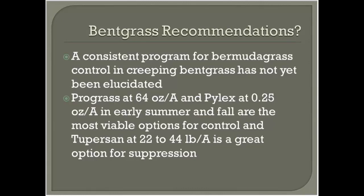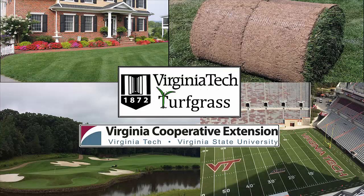For bentgrass, we don't have a definitive best recommendation yet. Prograss and Pilex are going to be the major players, and we're initiating new research this year on integrated approaches using both herbicides on bent fairways. The 2% ethofumesate is a great product for suppression because it doesn't injure bent at all and can be used on putting greens — there's a supplemental label allowing application on the collar to prevent bermudagrass encroachment. However, even at 44 pounds per acre, 2% rates are expensive at around $1,500 per acre and don't truly control bermudagrass, they just suppress it. Supplementing with edging or hand removal can make it an effective program, but it's costly.